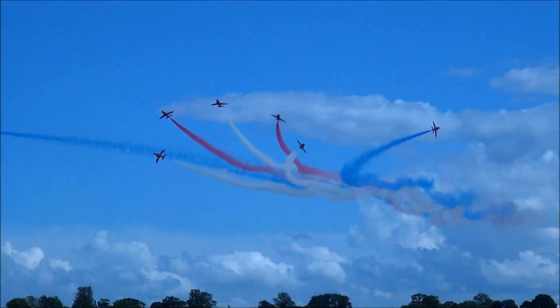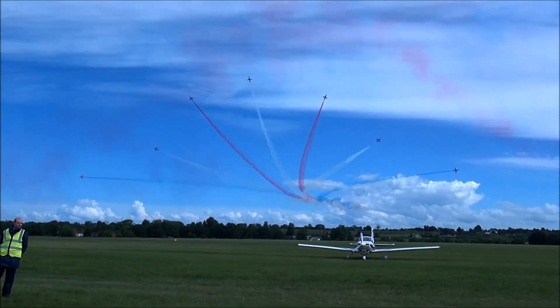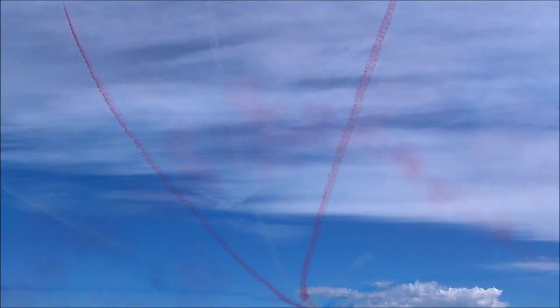The Royal Air Force Aerobatic Team, the Red Arrows! Thank you!